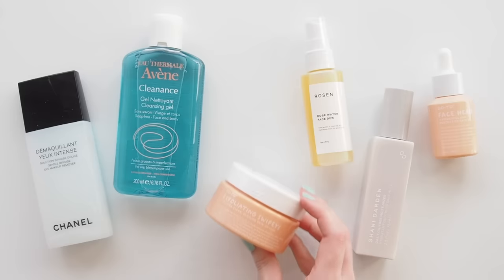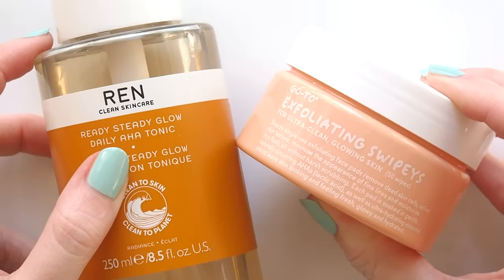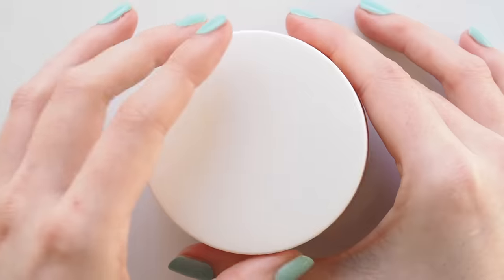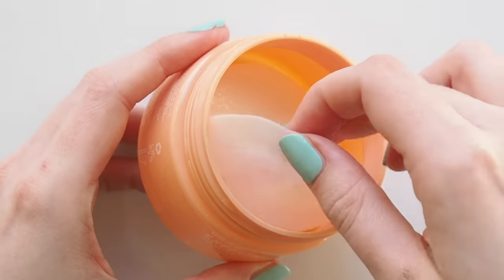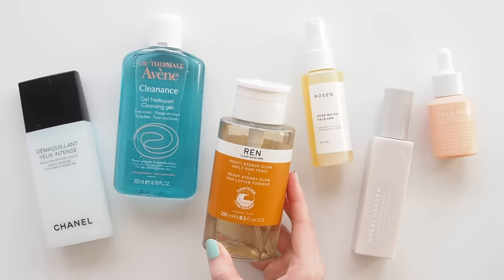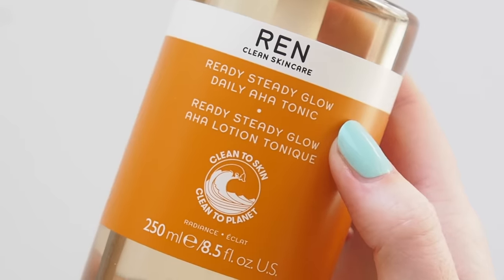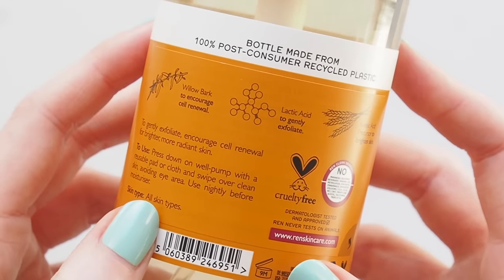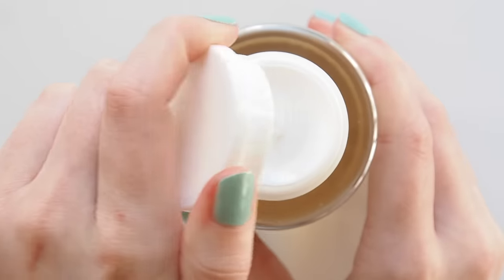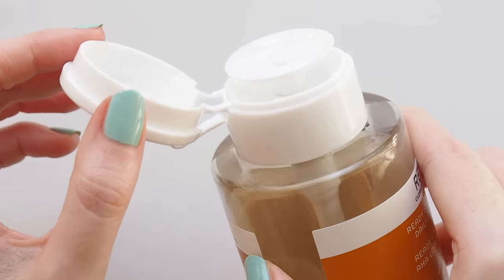Using a chemical exfoliant two to three nights a week keeps my skin smooth and glowy and gently removes dead skin cells to help avoid congestion and future breakouts. Go-To's Exfoliating Swipeys have been one of my top picks for years — nothing makes my skin feel instantly soft and smooth like these little pads do. I also enjoy Ren's Ready Steady Glow Daily AHA Tonic, a favourite since 2018, now in their 100% recycled ocean plastic bottle. This one can be used daily but because my skin is more dry in winter, a few times a week works well. I don't combine it with Go-To either — over-exfoliating can make matters worse, so I pick one or the other.